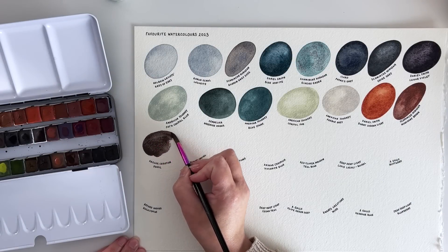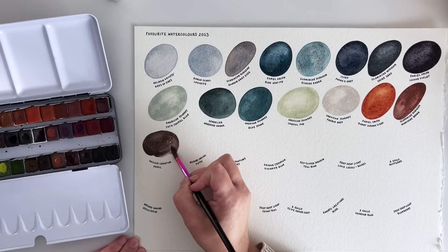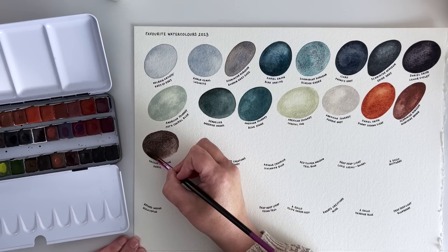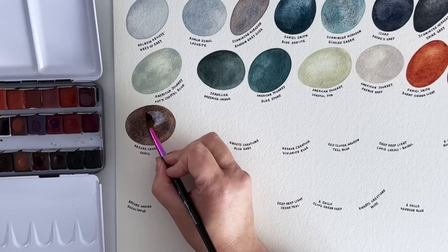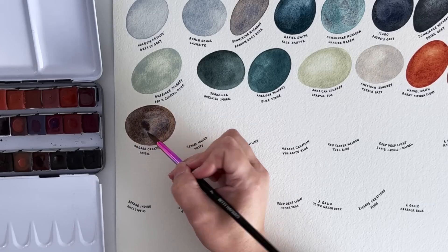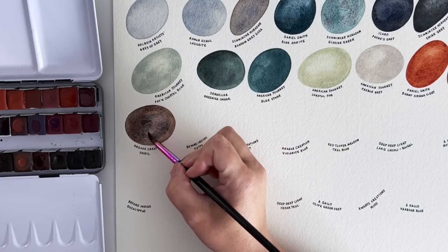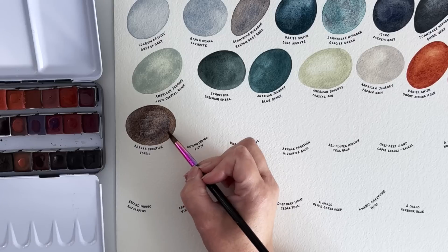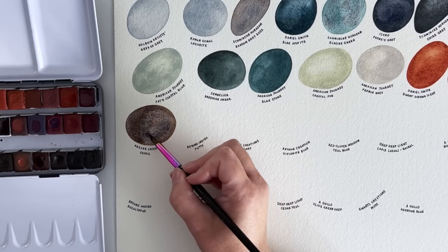We're on to the handmade watercolours now and the first one is Fossil from Arcar Creation. This kind of reminds me of the Schmincke Horadam Random Grey but it's more of a reddish-brown leaning random grey. It's very granulating and colour-separating — it has that blue coming through — it's just a really lovely textural colour.